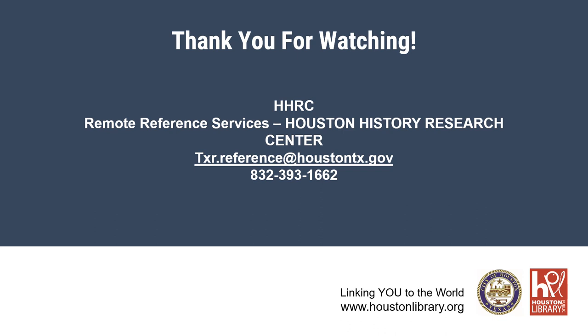Thank you again for watching this Houston History Research Center presentation. If you have any questions about the Heiser Environmental Collection or any of HHRC's many archival collections, please contact us by email at txr.reference@HoustonTX.gov or by telephone at 832-393-1662. We hope you enjoyed this look into our collections. Be sure to keep an eye out for future presentations from HHRC. If you are interested in learning more about upcoming events, subscribe to our newsletter by going to HoustonLibrary.org/HRC.